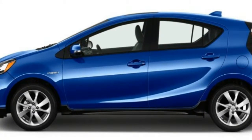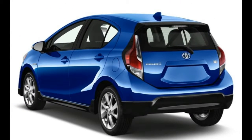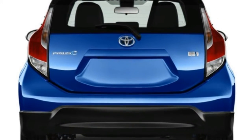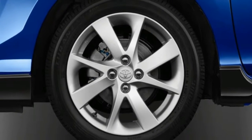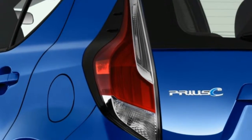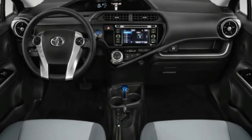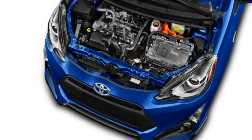Unfortunately for Toyota, the Prius C's subpar performance is now accompanied by less stellar fuel economy figures. At 48 MPG city and 43 MPG highway, the EPA ratings for the Prius C drop by 5 MPG around town and 3 MPG on the freeway compared with 2016.